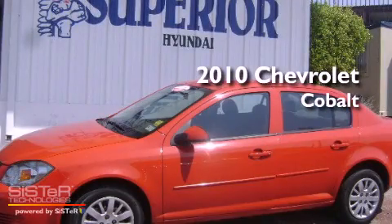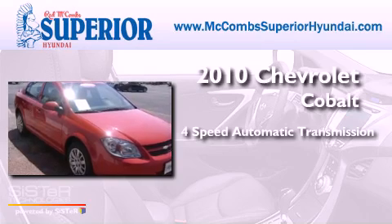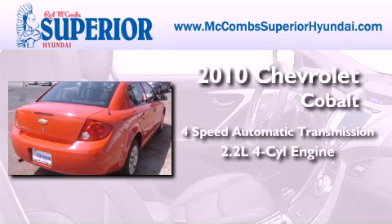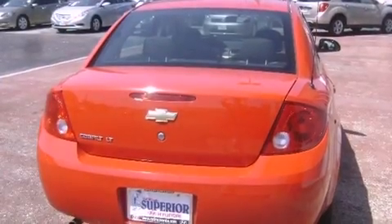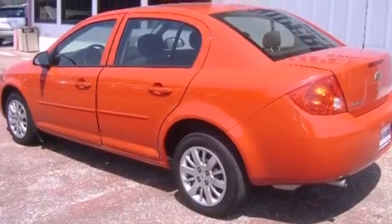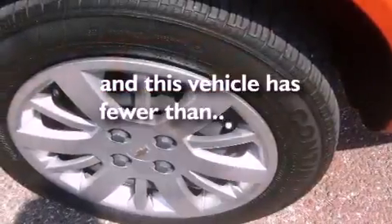This is a 2010 Chevrolet Cobalt. This compact has a 4-speed automatic transmission and an inline 4-cylinder engine. Its top features and packages include the appearance package, air conditioning, XM satellite radio, rear curtain airbags, and this vehicle has less than 33,000 miles.